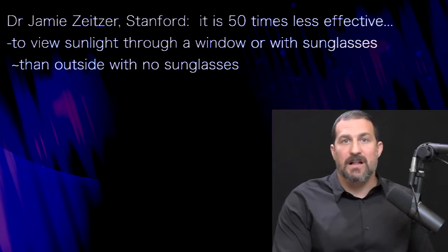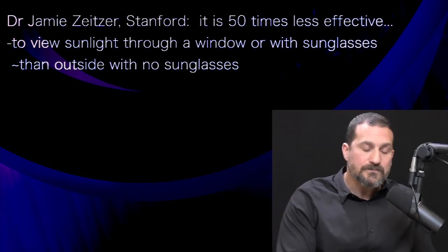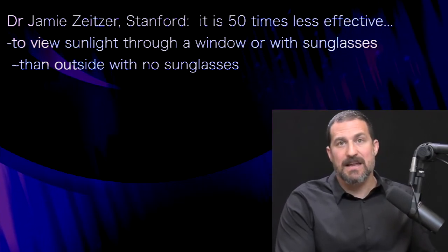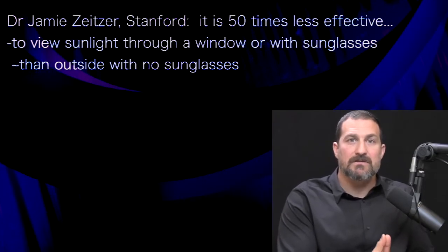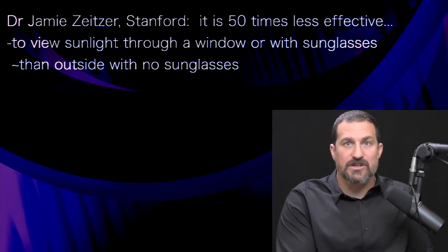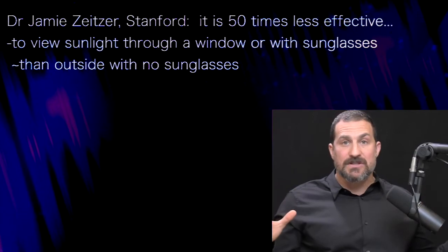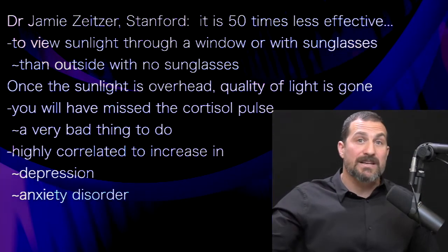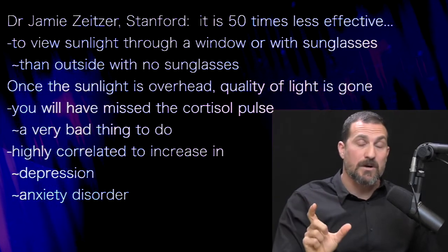I had a discussion with Dr. Jamie Zeitzer, who's in the Department of Psychiatry and Behavioral Sciences at Stanford and a world expert in this. He tells me that it's 50 times less effective to view sunlight through a window, a car windshield, or a side window of a car, than it is to just get outside with no sunglasses and view light early in the day. Once the sun is overhead, the quality of light shifts and you miss the opportunity to time the cortisol pulse.